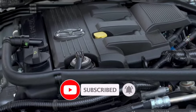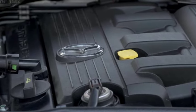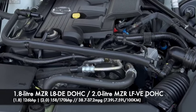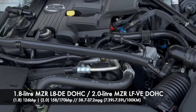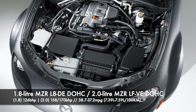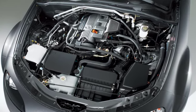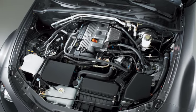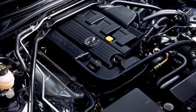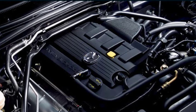Both engines in the MX-5 are inline four-cylinder motors: the 1.8 litre coded MZR L8DE DOHC and the 2 litre coded MZR LFVE DOHC. Power output ranges from 126bhp on the 1.8 litre to either 158bhp in Europe and Australia or 170bhp in the USA on the 2 litre. Average fuel economy is 38.7 miles per gallon on the 1.8 litre and 37.2 miles per gallon on the 2 litre — equivalent to 7.39 to 7.59 litres per 100 kilometres.